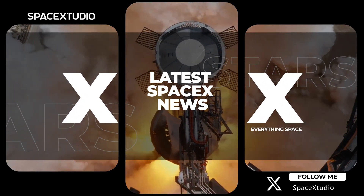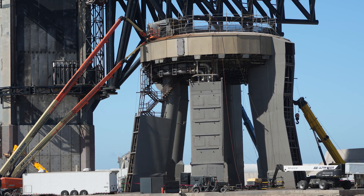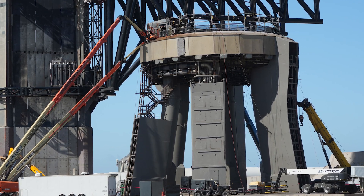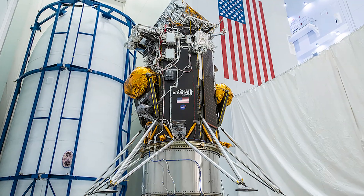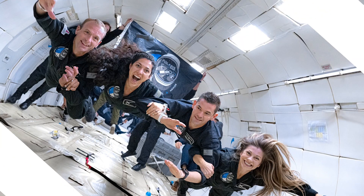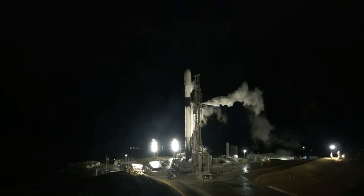Hey everyone, welcome back to another episode of SpaceX Updates. In this video, we'll dive into the preparations for the upcoming Starship IFT-3, updates on the AX-3 mission, the imminent launch of America's next moon lander mission, the revised launch timeline of the Polaris Dawn mission, and a glimpse into both past and upcoming missions of SpaceX.